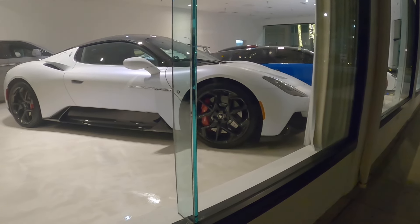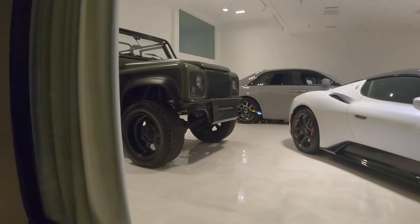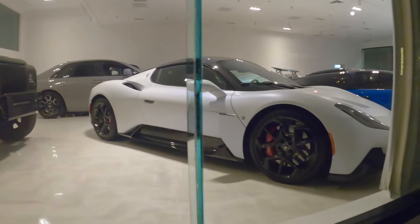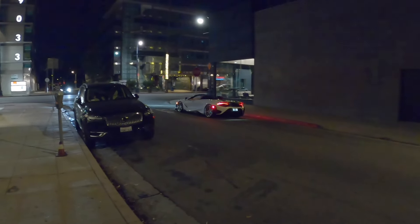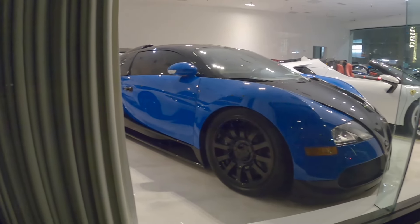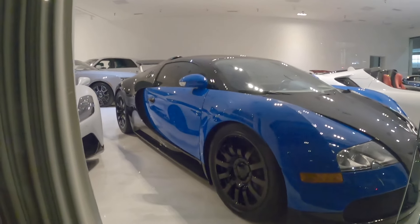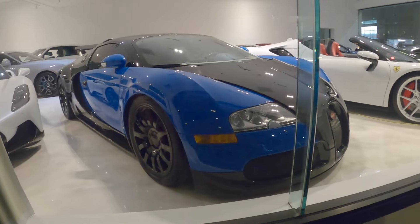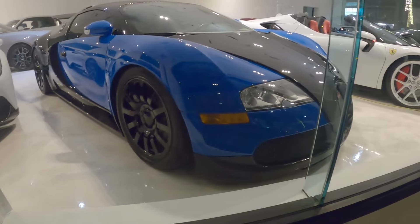Moving forward in this collection, we have the MC20 in sort of a matte light. There's a guy in the dealership — I don't know if he's security — who came up in a McLaren. It was very weird. Also, we've got the Bugatti Veyron. I believe this is the 16.4, one of the early ones. Not sure exactly the year, but definitely one of the older Veyrons.